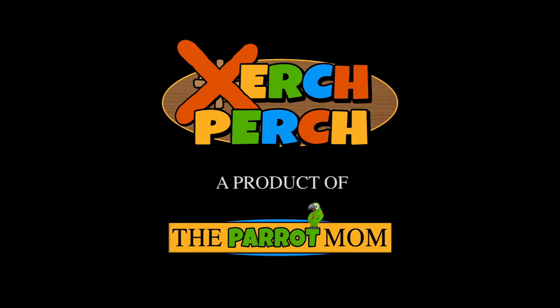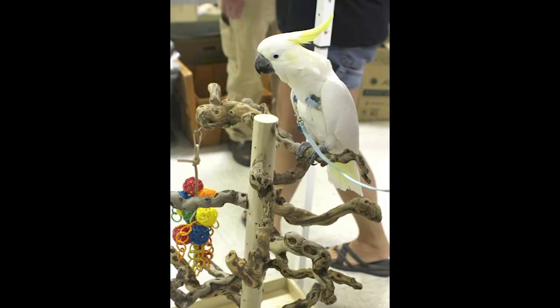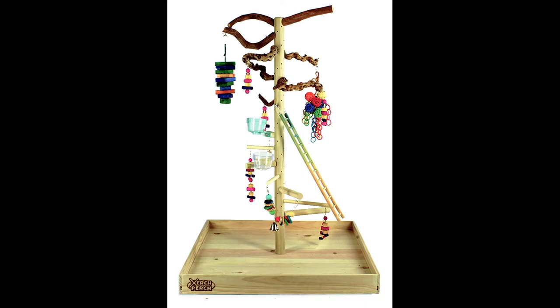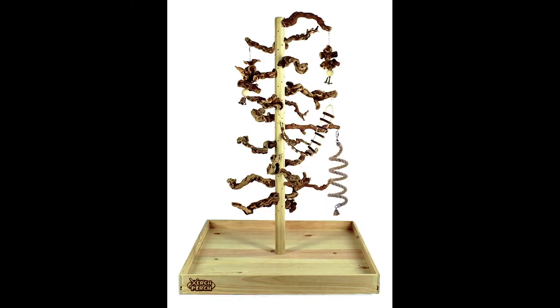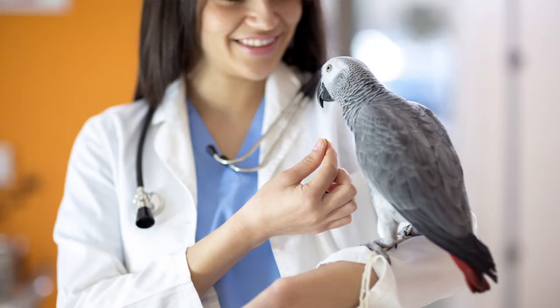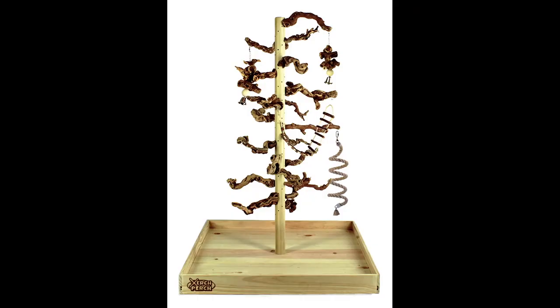At the Parrot Mom, your parrot comes first. That's why we have created the Zurch Perch — it's a parrot playstand that you can customize to your parrot's needs, and it's the last parrot playstand you will ever need, because the health and safety of your parrot is priority. All of our products are avian vet recommended.